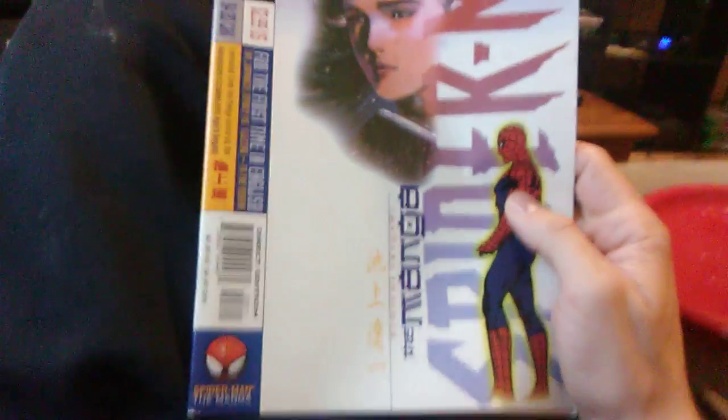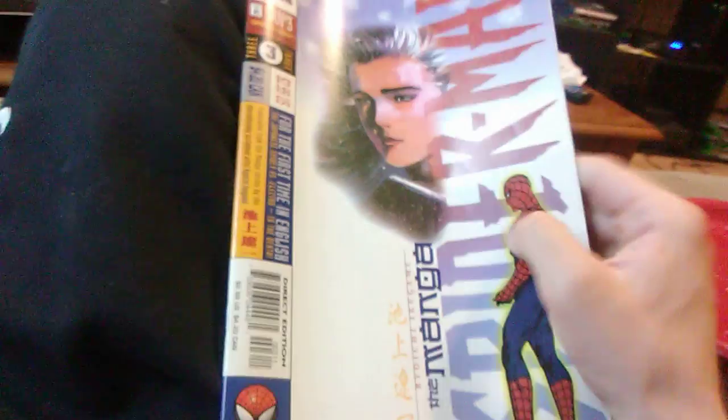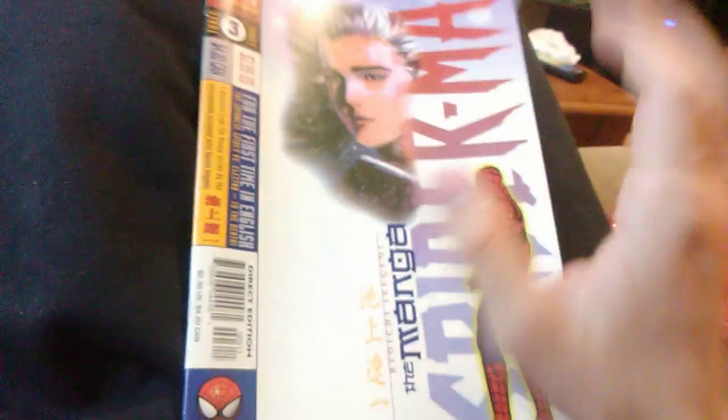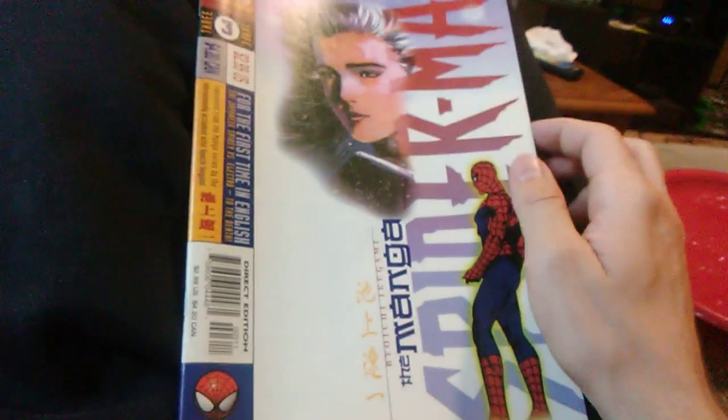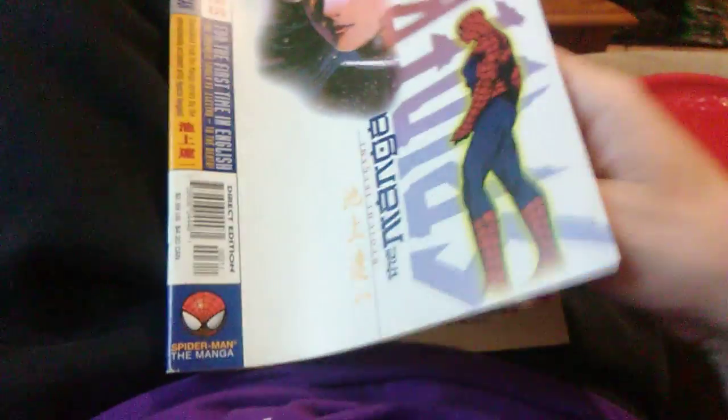Hi everyone, number one Marmaduke fan here, and we are looking at a Marvel import of Spider-Man the Manga by Ryoichi Ikegami. This is issue number three. I got this in a 10-comic grab bag for $150. This comic was at the front, and I knew I wanted to get this comic. This justified the purchase of the entire grab bag, and I got some other great comics too.